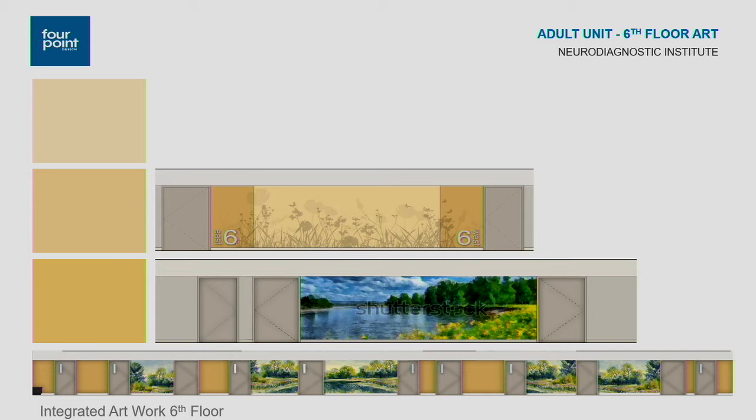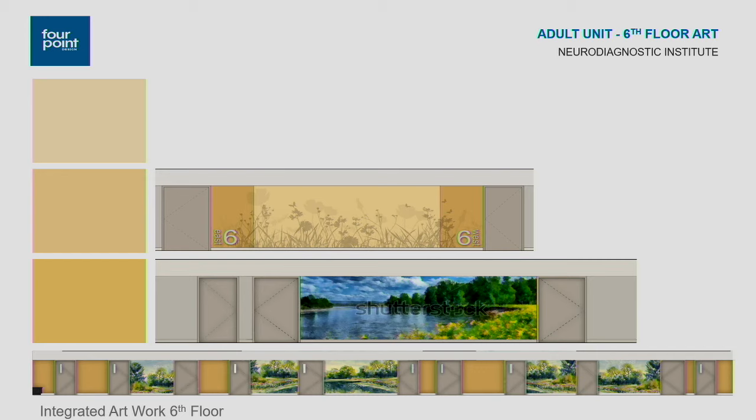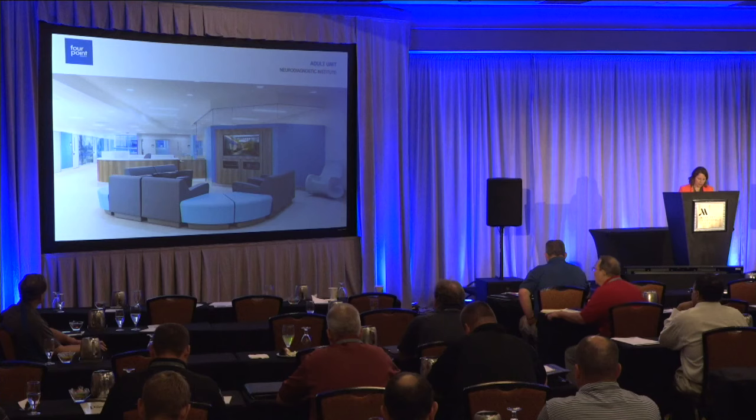Looking at actual photographs of the completed project — here's the fifth floor day room space. You can see the application of color. The center core where staff is located has glass, providing good visual sightlines from the unit control desk. If there's a need for help, that sight line is there. Down towards the end of the corridor, there are windows so patients have access to natural light, with a window seat located there.